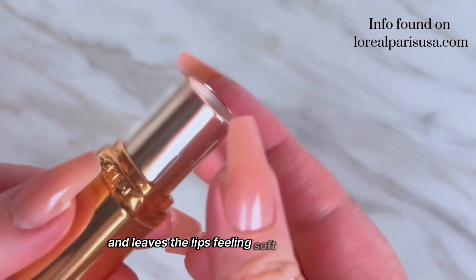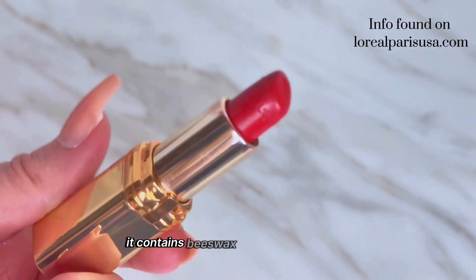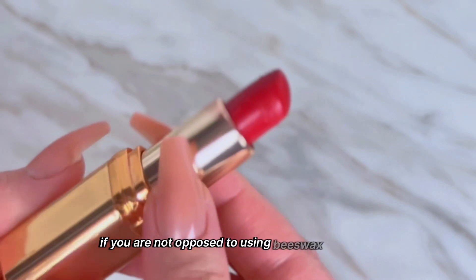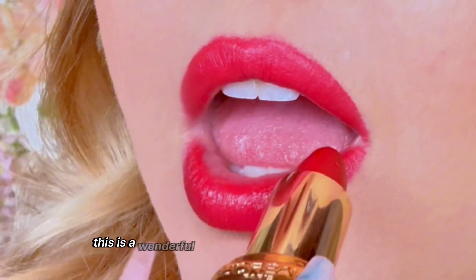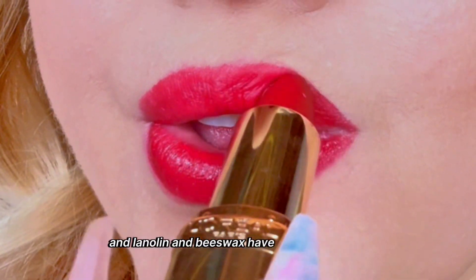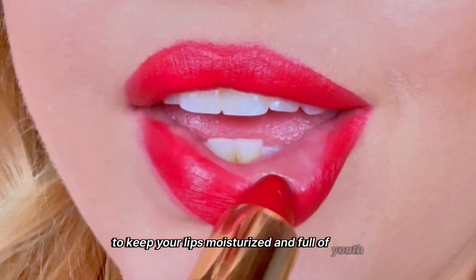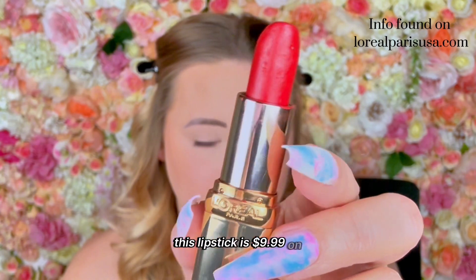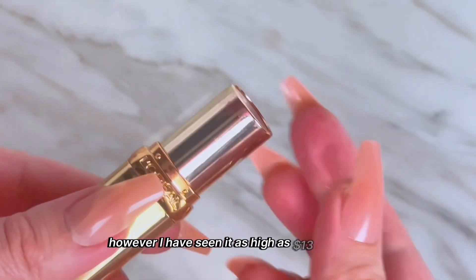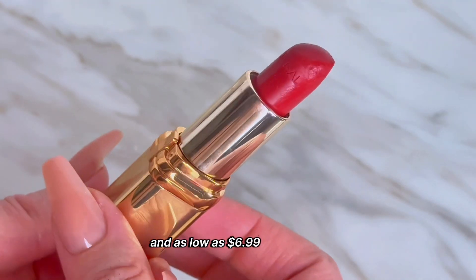It leaves the lips feeling soft and moisturized. This formula is not vegan — it contains beeswax and lanolin. However, if you are not opposed to those ingredients, this is a wonderful, super moisturizing formula. Beeswax and lanolin have great properties to keep your lips moisturized. This lipstick is $9.99 on the L'Oreal website, though I've seen it as high as $13 at Ulta and as low as $6.99 at Target.